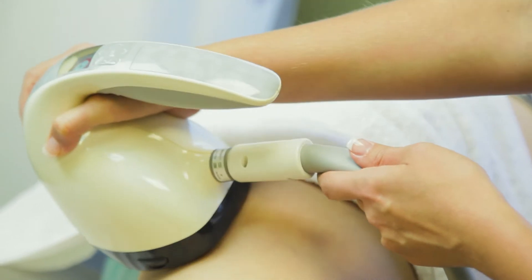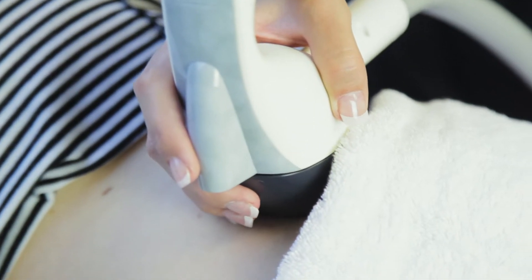Patients can expect a tightening and smoothing of the skin in areas where it's loose. The treatment is very easy, virtually painless, and there's no recovery after the treatment.